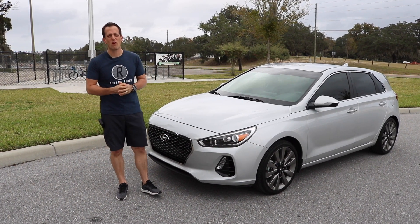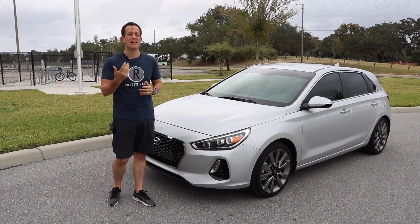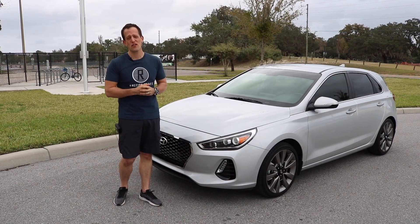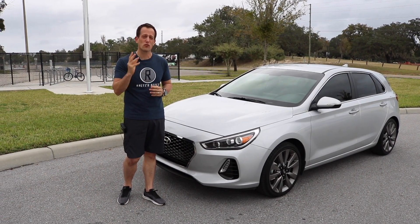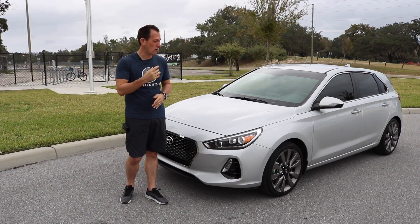Hey guys, what's up? It's Joe Rady from Rady's Rides, and I am back with a buddy of mine — he was actually an old student, now a buddy of mine, CJ. He called me up and said, listen, I got a car for you I just picked up that I think your subscribers are gonna love. And when I rolled up in the parking lot, he is right.